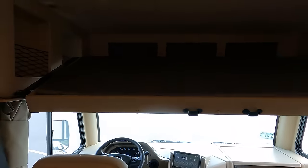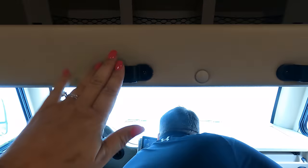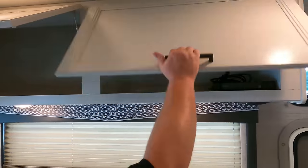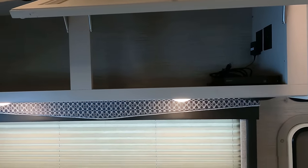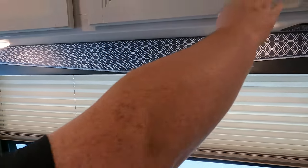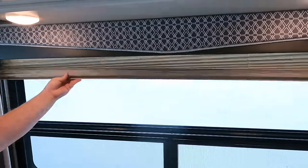There are pros and cons to the cab-over bunk, which we'll discuss later. Over in the living room area, there is big oversized cabinetry, a DVD player, and a sound system underneath. There's also a large window and a cup holder. The sofa has seat belts in it, is comfortable, and jackknifes into a bed.